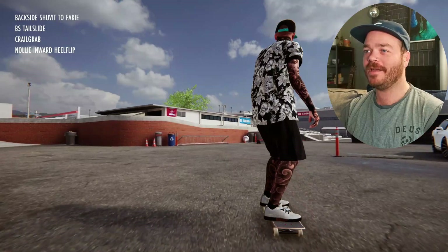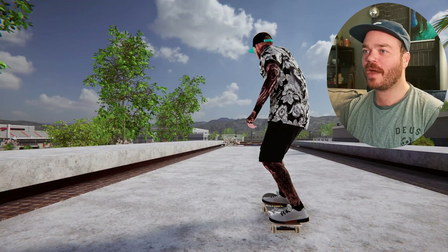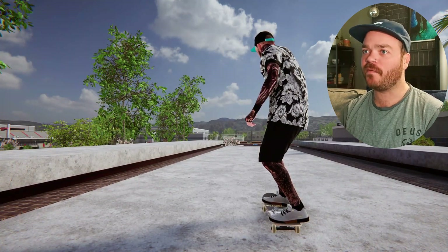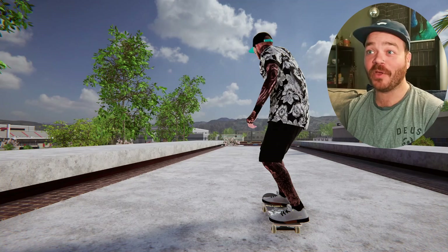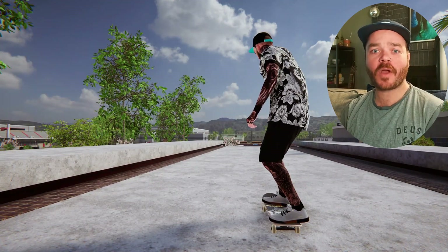Yeah, that worked, actually. I like that. Let's see what that looks like — I'm just going to film that really quick. I think since we have four clips to do today, we're going to skip just the filming part where I break down how I'm filming everything, just because that kind of takes a while. But let me know in the comments if you do enjoy me breaking down how I film everything.